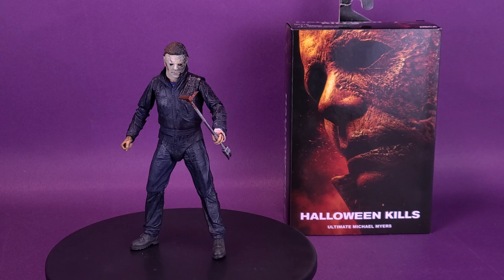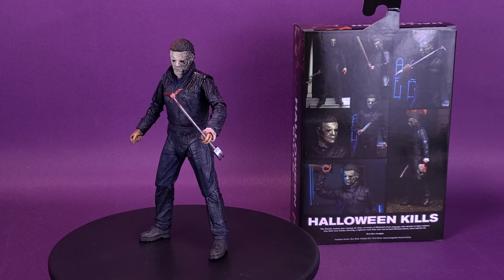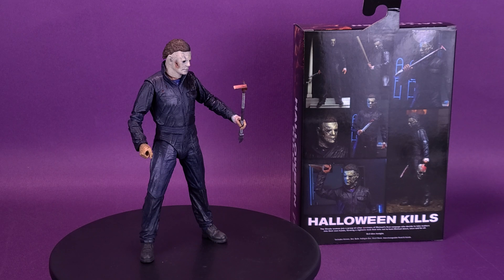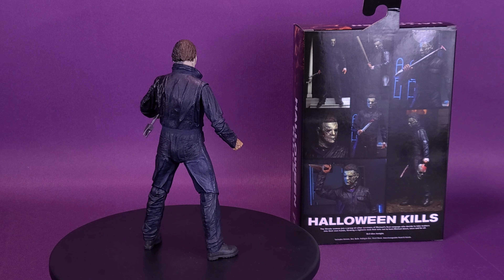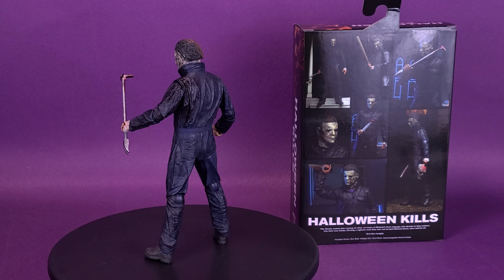Let it burn. Here's your look at the NECA Halloween Kills Ultimate Michael Myers. The Strode women join a group of other survivors of Michael's first rampage who decide to take matters into their own hands, forming a vigilante mob that sets out to hunt Michael down once and for all — evil dies tonight. The figure includes knives, bat, bulb, halligan bar, skull mask, and interchangeable head and hands.